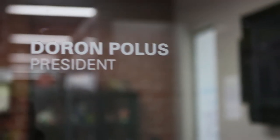Let's swing by Duran's office to say hi — he's our boss. Hi, Duran. You the man.